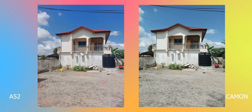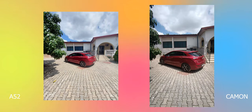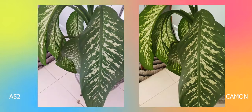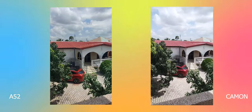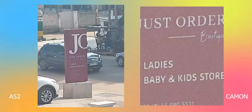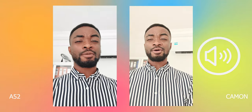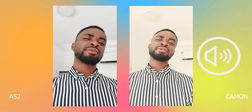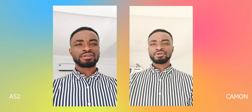Looking at sample footage from both cameras, the A52 produces more pleasing pictures compared to the Camon, with better dynamic range and color reproduction — I'll give that department to the A52. However, the Camon has some tricks up its sleeve: the zoom capability blows the A52 out of the water. In the camera video test, the A52 is on the left and the Camon 18 Premier is on the right.